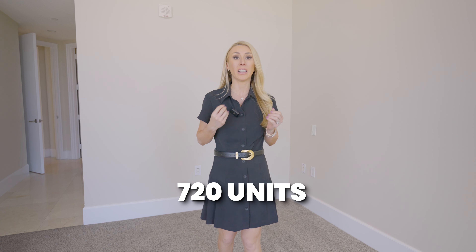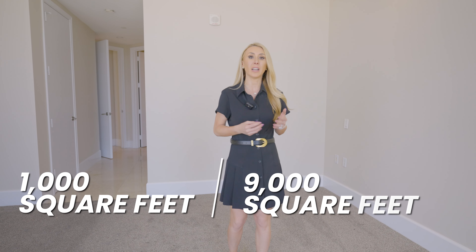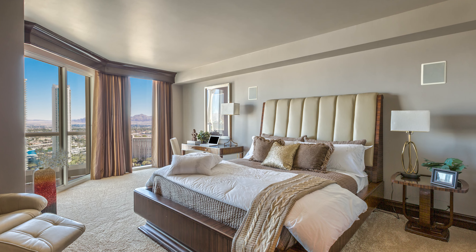Between the four towers, we have 720 units. The floor plan I'm in is one of the most popular — it's a two-bedroom, two-bath corner unit with a wraparound balcony, about 1,500 square feet. The smallest unit you're going to find is about 1,000 square feet, and they go all the way up to 9,000 square feet in the penthouses. What I love about Turnberry Place is they curated floor plans that felt like single-story homes in the sky.